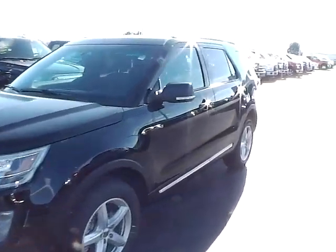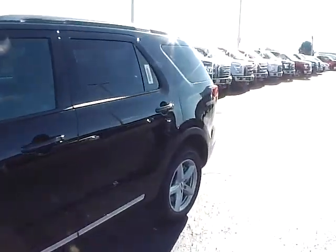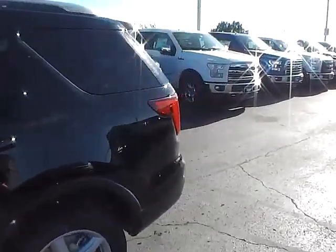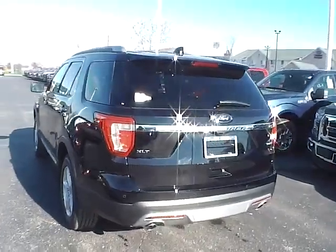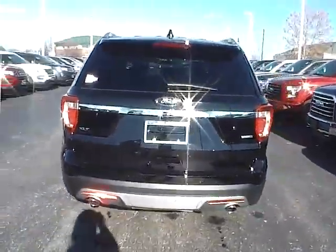Today we've got a 2016 Ford Explorer XLT with four-wheel drive, with a shadow black exterior and an ebony black interior. 3.5-liter six-cylinder engine with an automatic transmission.